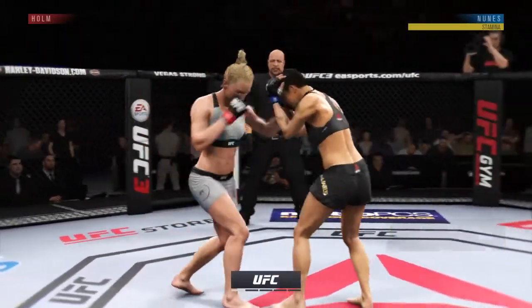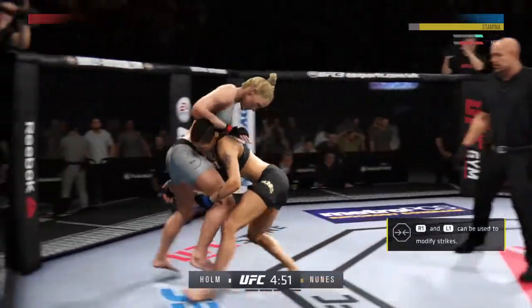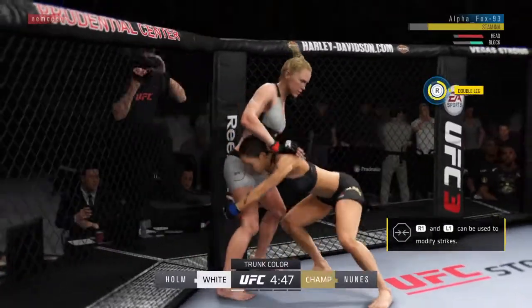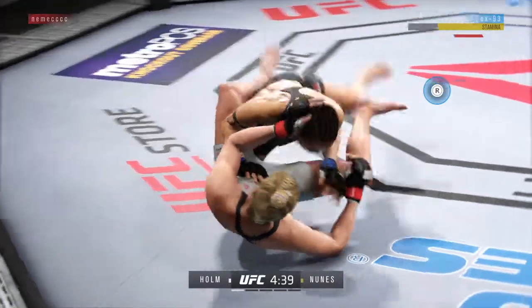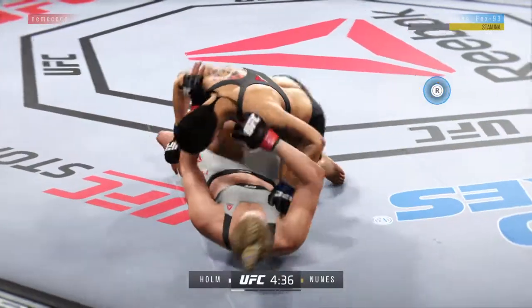Here's Amanda Nunez back in defense of her UFC Women's Bantamweight Championship. This is a fighter with every skill in the book. She can be reactionary, she can lead the dance. Let's see how Amanda Nunez approaches the early portions of this one.